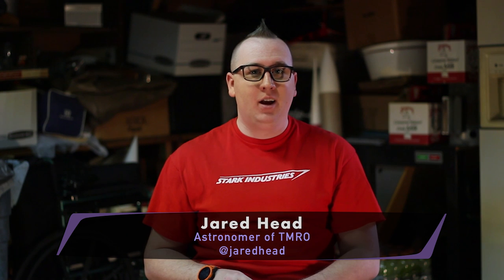The launch of CRS-10 by SpaceX this past weekend was one part history, one part science, one part much needed supplies, and a double dose of badass. Let's get on to what this was all about.